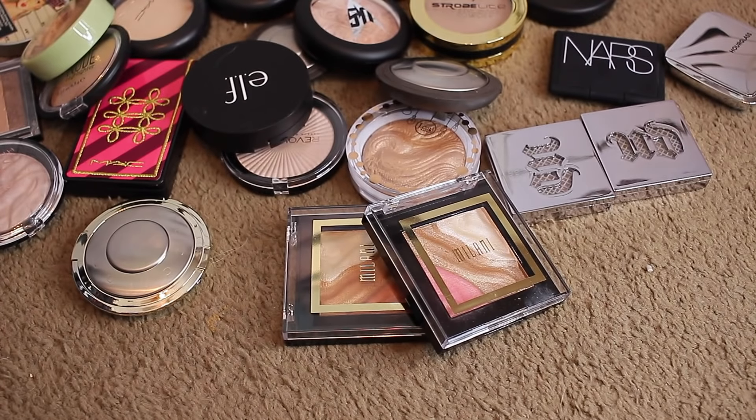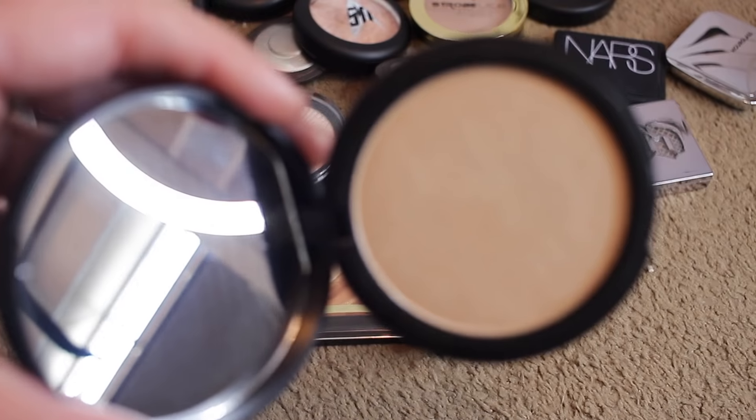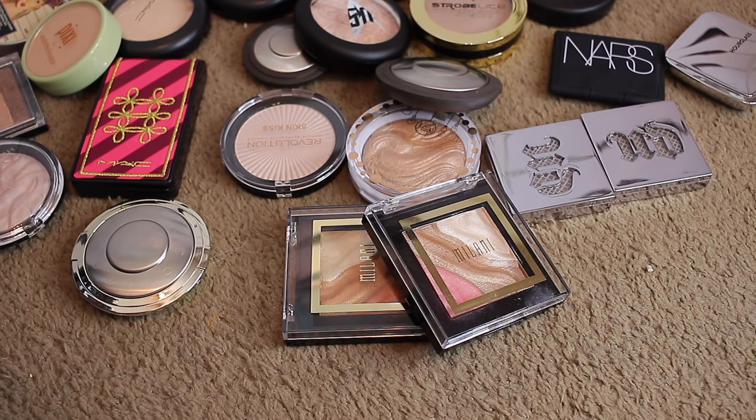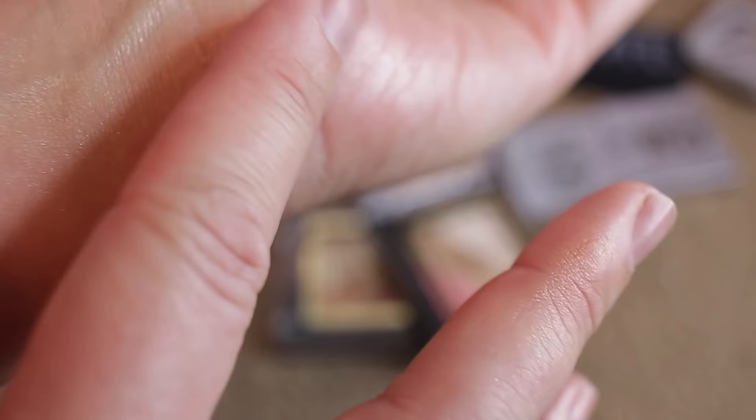The HD Powder has more of a sheen than anything and no glitter, which I like. And then this is the Highlighting HD Powder in Starlight Glow from Elf — really pretty, keeping that because it's more of a sheen. Essence Pure Nude Highlighter — another YouTuber, I think Kathleen Lights, was talking about this. Really pretty, love it, keeping it — it's more of a sheen as well.